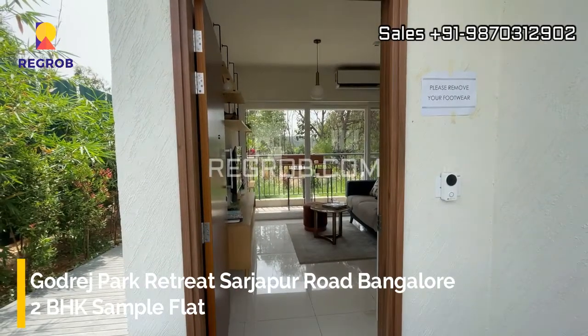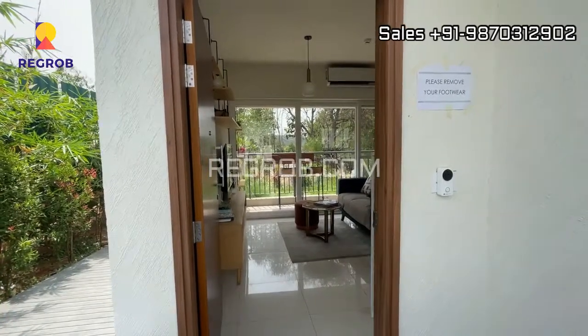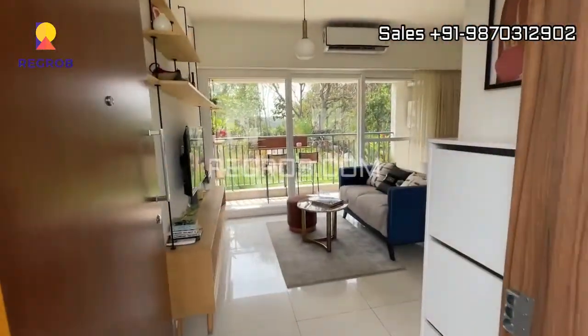Hi viewers, today we are visiting a 2BHK sample flat of Godrej Park Retreat located on Sarjapur Road, Bangalore. Let's take the interior view.